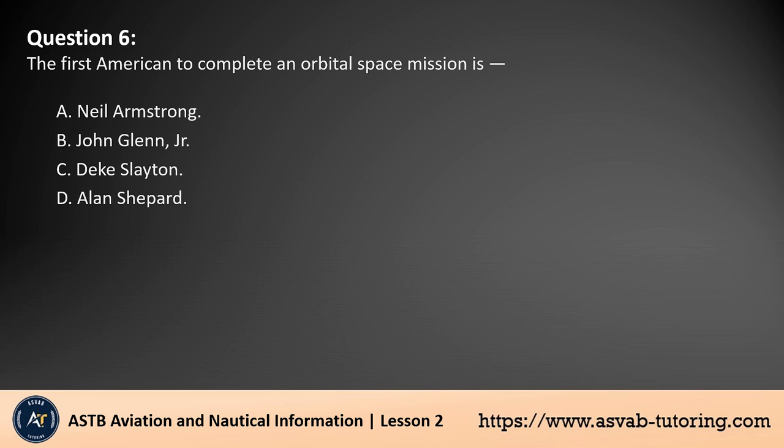Question 6. The first American to complete an orbital space mission is: A. Neil Armstrong. B. John Glenn, Jr. C. Deke Slayton. D. Alan Shepard. The answer is B. John Glenn, Jr. was the first American to complete an orbital space mission. On February 20, 1962, during NASA's Mercury Atlas 6 mission, he orbited Earth three times aboard the spacecraft Friendship 7. This achievement made him a national hero and a key figure in the U.S. space program during the space race with the Soviet Union.